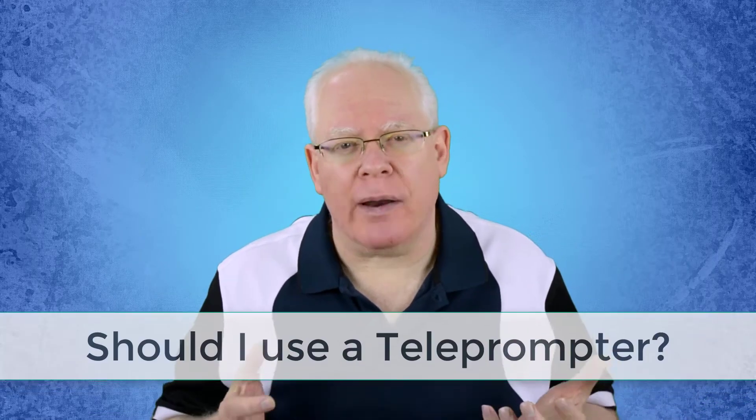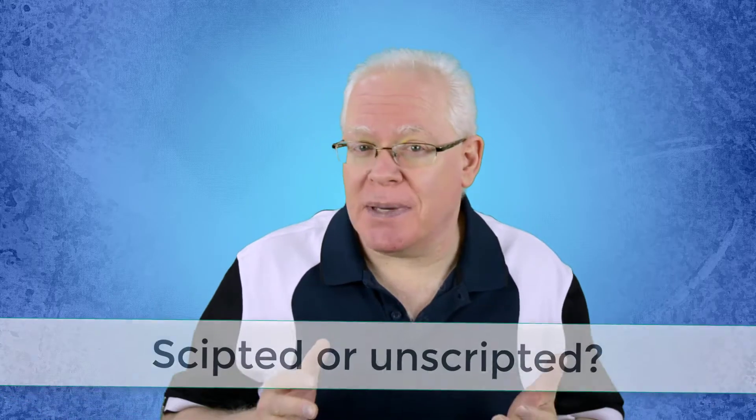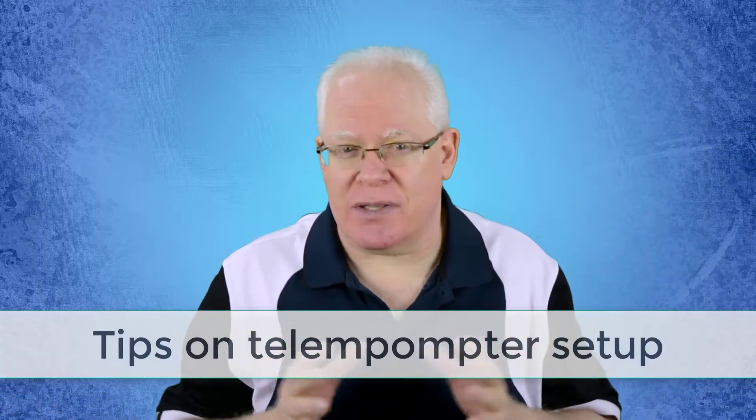Are you thinking about using a teleprompter, or perhaps you already have one and you're just not sure how to get the most out of it? Is your video creation process more productive with or without a teleprompter? In this video, I cover the options of going scripted and unscripted, as well as tips on how to succeed with your teleprompter setup.